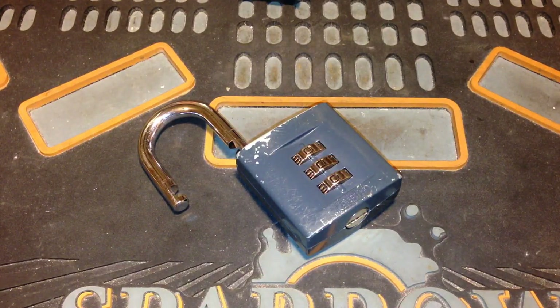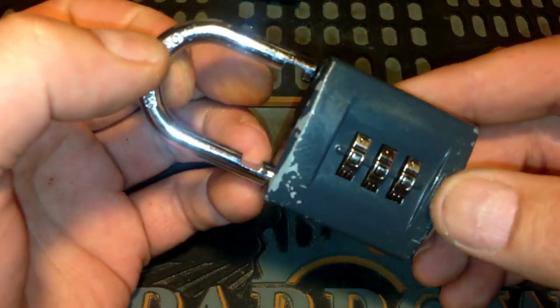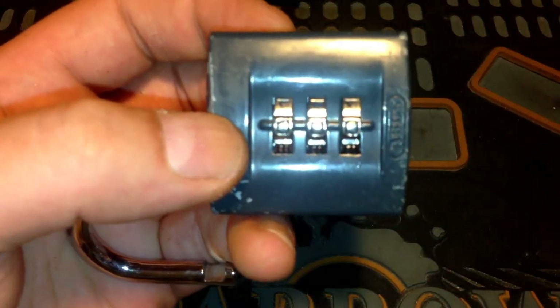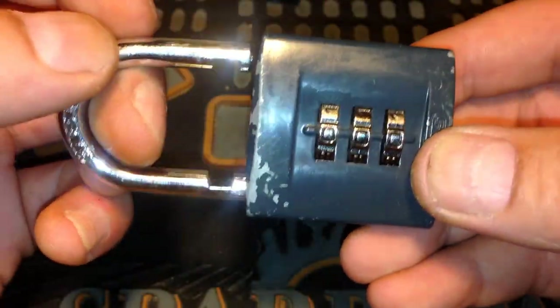Just a wee short video. This is the Abus combination lock — it's a 158-40. I didn't buy this lock; this lock was found in a Coca-Cola car park. I got it locked, of course — they're always locked. I don't know why they're always locked, but they are.